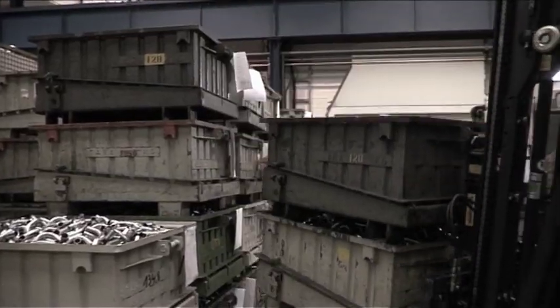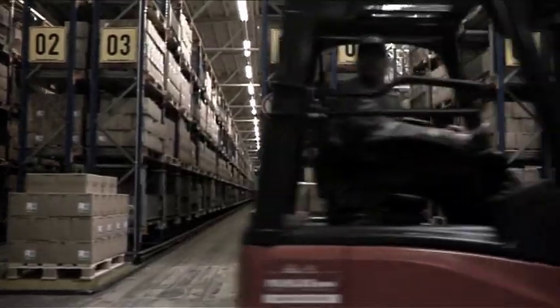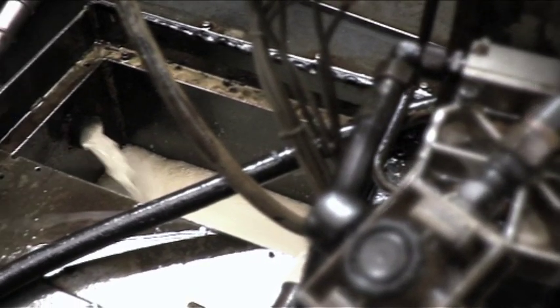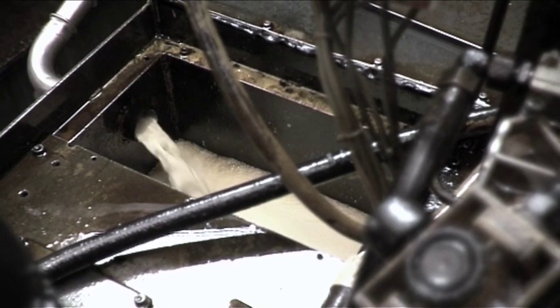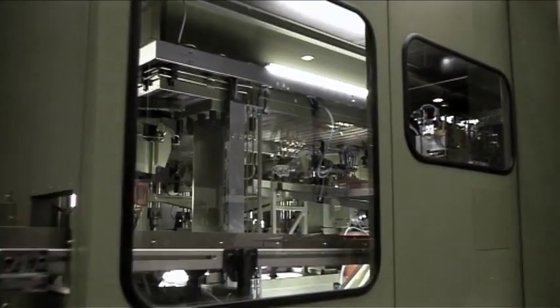The fittings must be transported from one machine to the next for each work step. All this takes a lot of time, and the task of disposing of the lubricants is a considerable one. The solution: the revolving tact procedure.